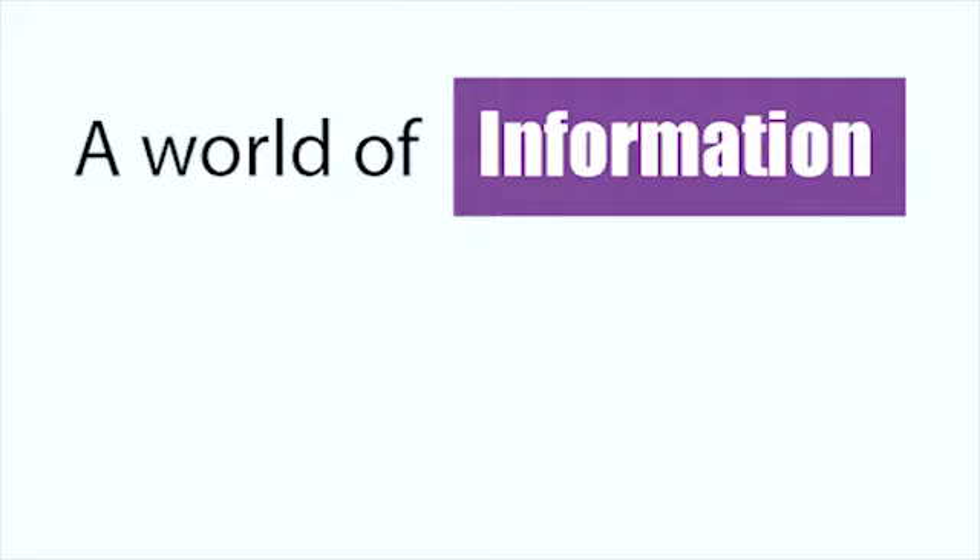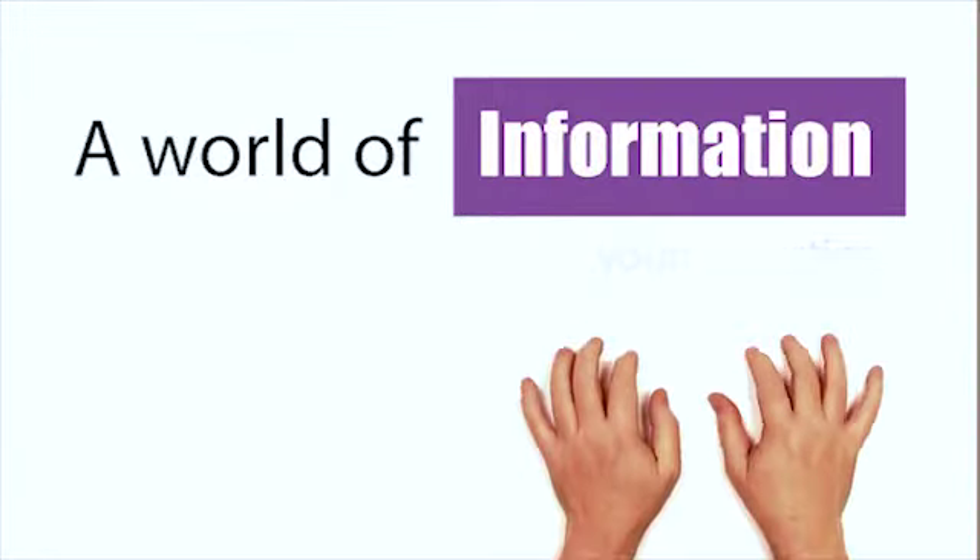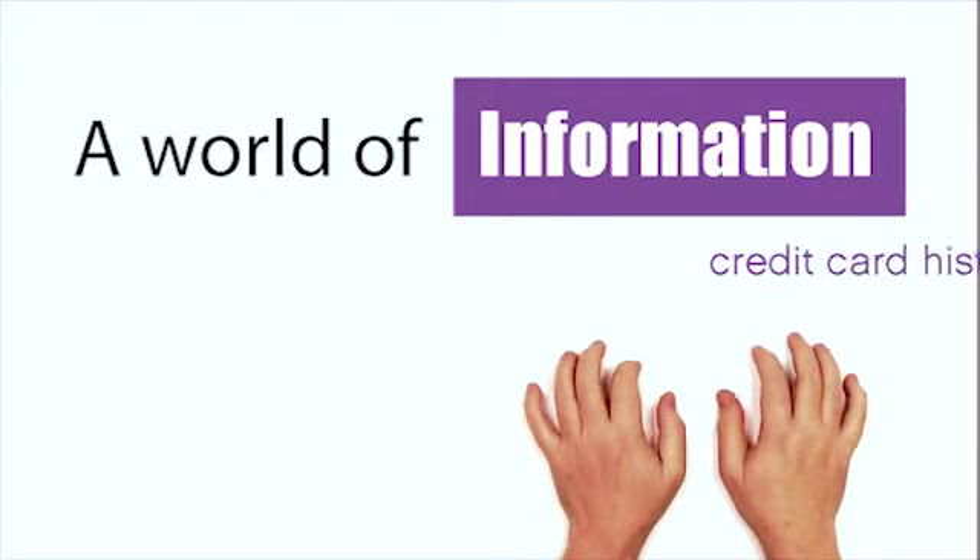Today, a world of information is available online, at your fingertips. It can help you make important decisions. It can make your life easier.